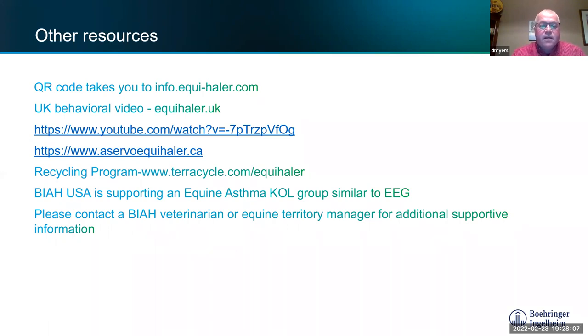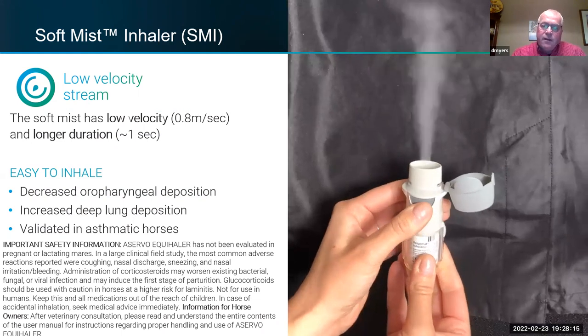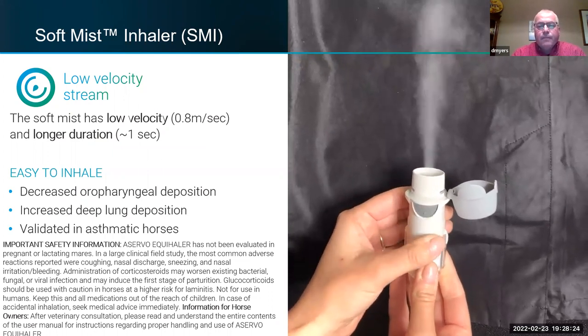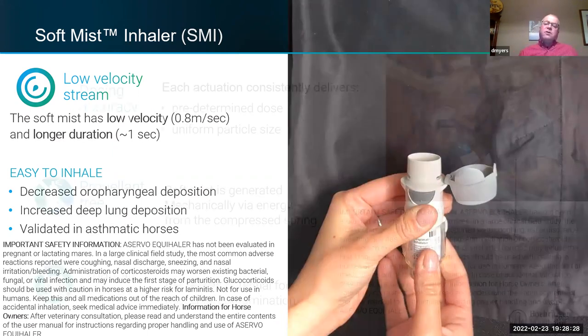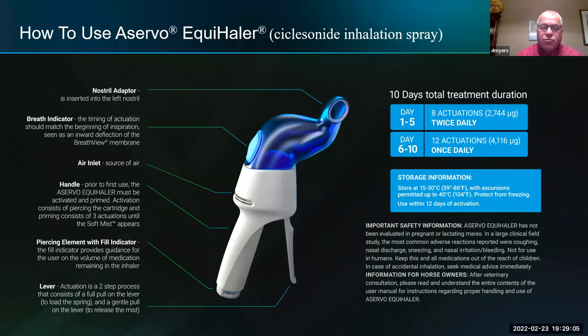This just shows the soft mist technology — the nice, slow, fine spray making it easy for a horse to breathe in when it goes through the nasal adapter. The dosing is extremely accurate with little risk of issues. When I first trained colleagues from the US and Canada at my ranch, we used my four horses and had about 60 activations across 15 people with no issues at all. It's actually extremely easy to use in the majority of horses.